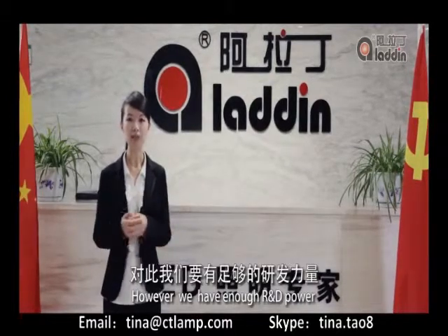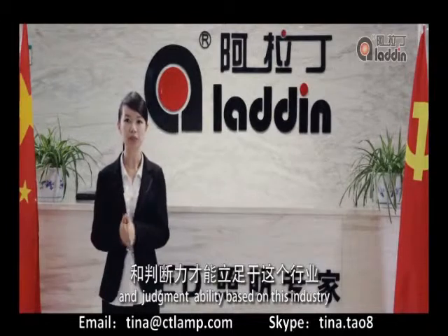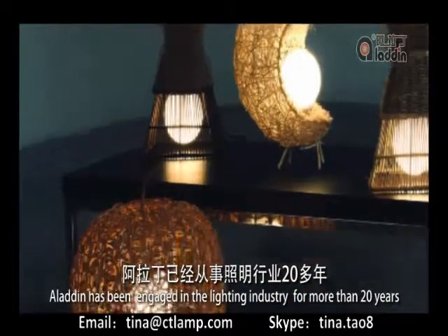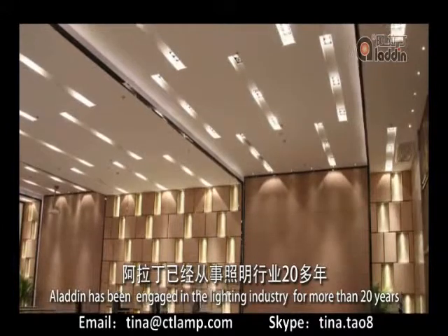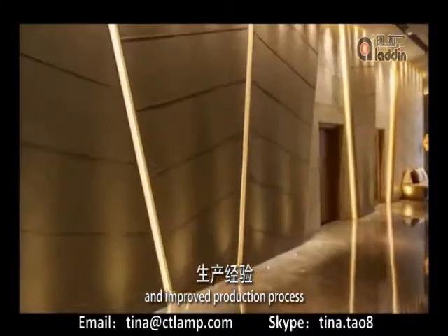However, we have enough R&D power and judgment in this industry. We have been engaged in the lighting industry for more than 20 years, with independent R&D and improved production processes.